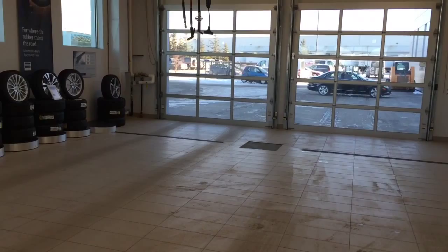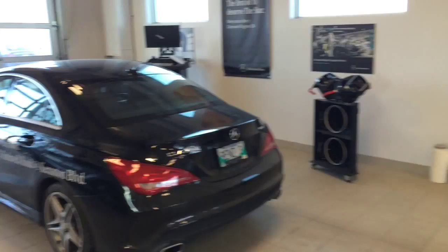When you bring a car for service, Susan, we have a drive-through. You don't have to get outside when it's really cold. You drive right in and you'll be taken care of.